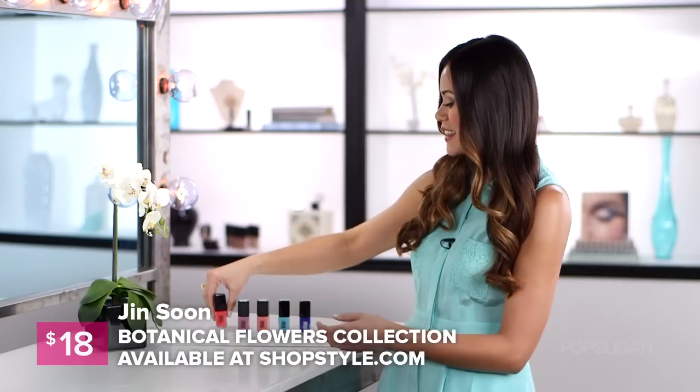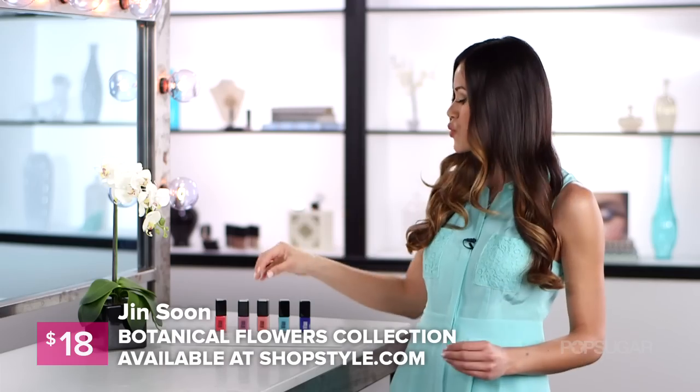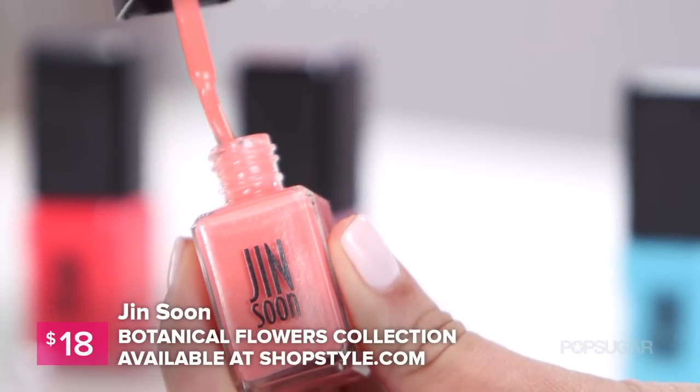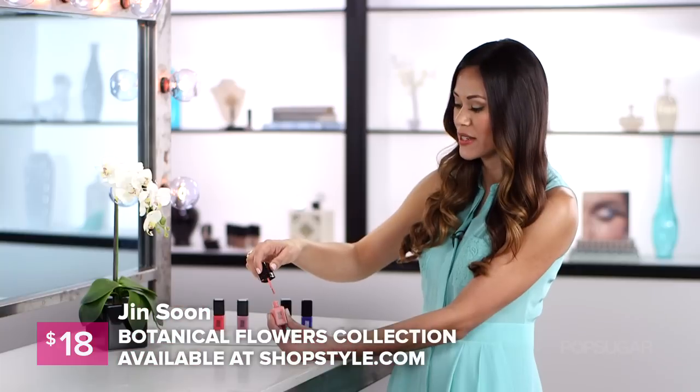Next is French Lilac. This is really nice because it's not too feminine but it's a nice muted lavender. This third one is Tea Rose. This is a beautiful soft peach and looks good on virtually every skin tone.